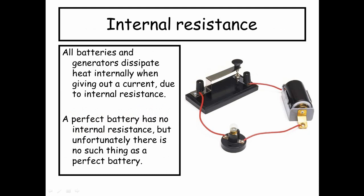So, internal resistance. All batteries and generators dissipate heat internally when giving out a current, and this is due to something called internal resistance. A perfect battery has no internal resistance, but unfortunately there's no such thing as a perfect battery.